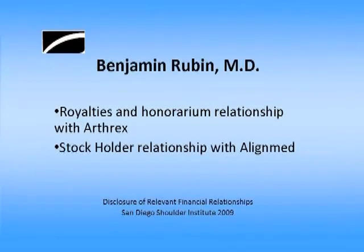My disclaimers: I have financial involvement with AlignMed and Arthrex, and I don't think those will be involved in this discussion.